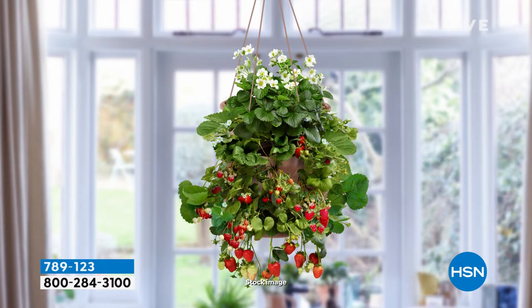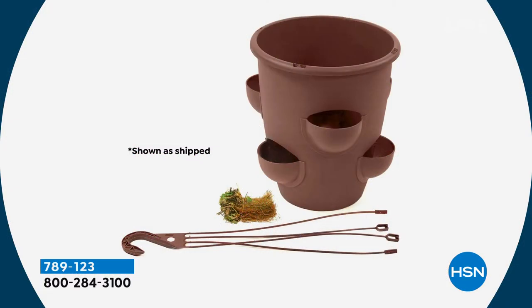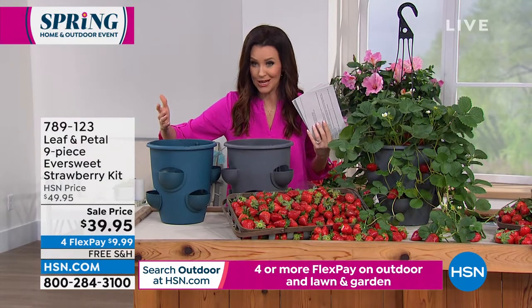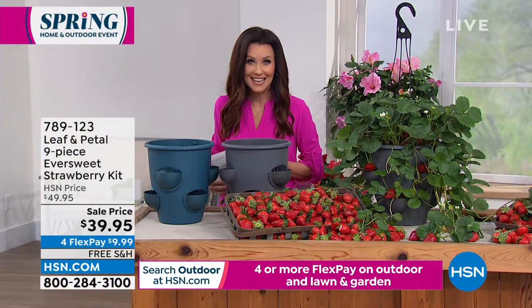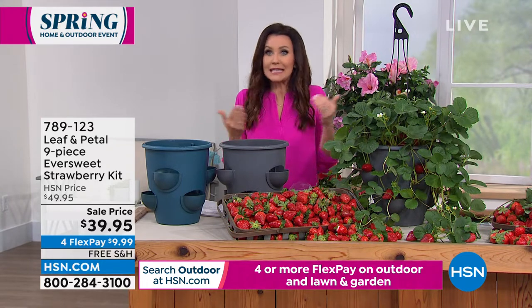It comes with a hanger and it's going to grow. It's not down on the ground — you can hang it. These are strawberries that come back year after year. You can plant them in the ground, but we're including that planter as well — nine strawberry plants and the plastic hanging planter. You choose your color: a chocolate brown, green, gray, or ocean blue. The only time you'll really see the planter is before your strawberries take off and cascade down beautifully.